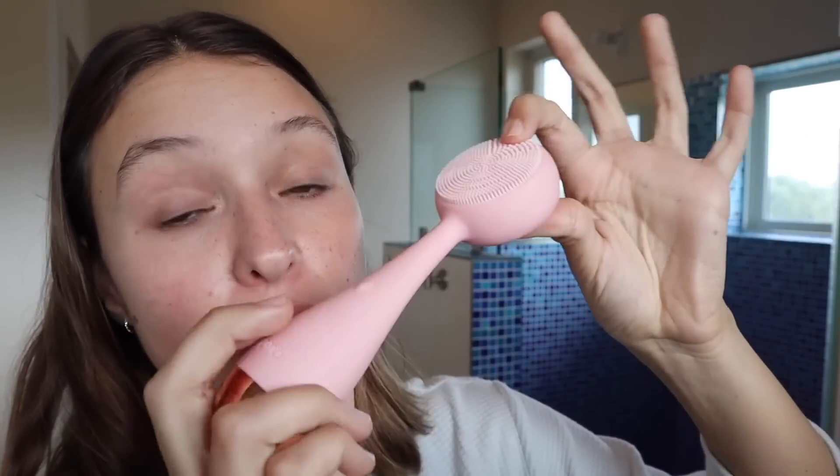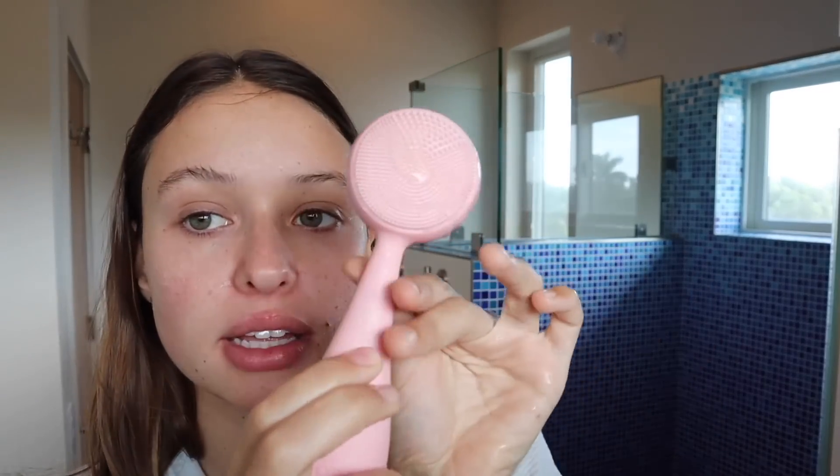To get a really deep clean, I use this PMD skin cleaning brush. It has different vibration levels, and because it has silicone bristles it's very antibacterial and never wears out. I feel like my skin has never felt so clean — it really gets into every little pore. I use the second setting and go in circular motions, not pressing too hard, being gentle but really getting in there.